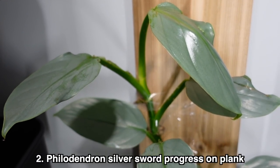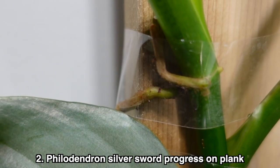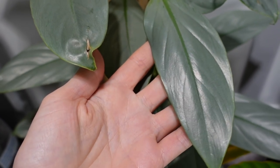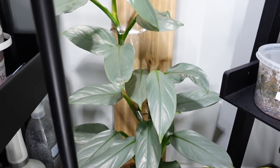My second goal is to get my silver sword growing up the wood plank that I have it on. I'm really hoping this is going to happen — it just recently put out its first roots towards the plank. This is my first plant that I've grown on a plank and I'm really curious to see if it's actually going to encourage maturity. I have two vines growing up that board and I'm hoping I can get some more mature leaves and aerial roots onto that wood. It's very experimental for me — everyone has different conditions — but I'm hoping she'll do well.